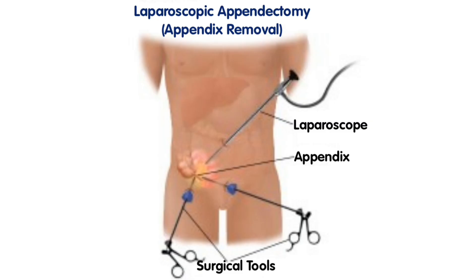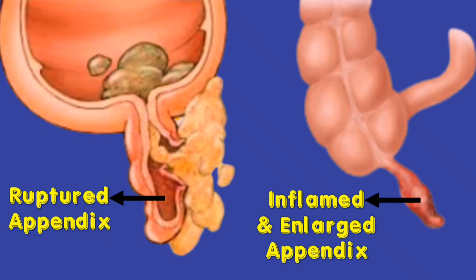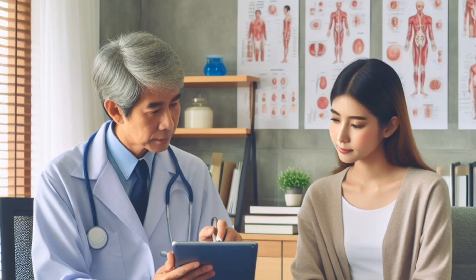The treatment of appendicitis typically involves the use of antibiotics and a surgery called appendectomy. In mild and moderate cases of appendicitis, antibiotics are prescribed for the treatment of the infection. However, if the infection is severe and the appendix is ruptured, surgery is necessary. After surgery, antibiotics and pain relievers may be prescribed to help reduce the risk of infection and also aid recovery.